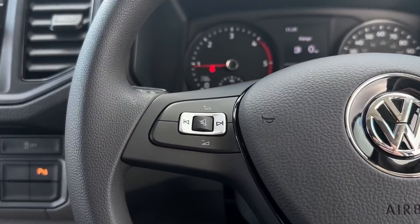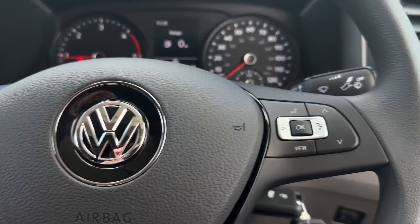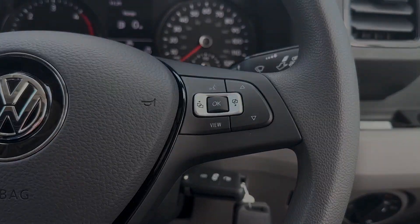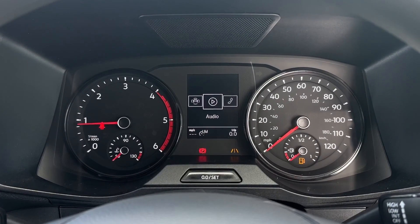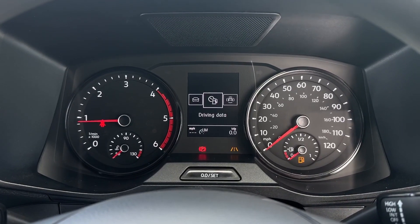On the steering wheel you'll find the volume controls as well as mute and next and back buttons. And to the right side you'll find some controls for the digital screen within the cockpit. Taking a look, you've got your assist systems available, audio, telephone connectivity, vehicle status and driving data.